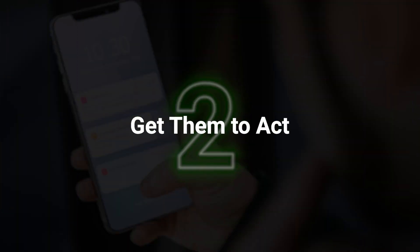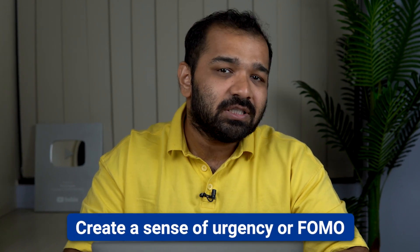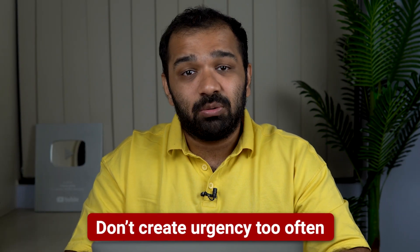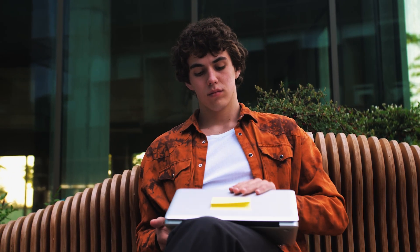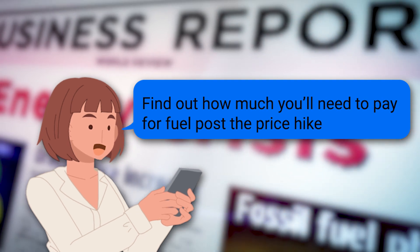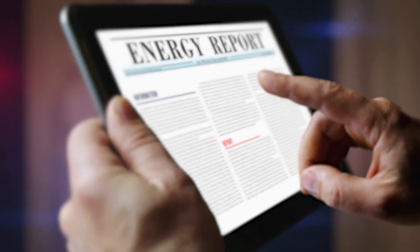Point number two: get them to act. A sure way to get users to interact with a push notification is to create a sense of urgency or FOMO. However, do keep in mind that this works best for urgent developments, such as a major policy change or drastic weather change. Don't create urgency too often, else your subscribers will stop valuing these updates. For example, if the government announces a price hike for fuel, you can push a notification saying 'find out how much you'll need to pay for fuel post the price hike.' This is sure to generate curiosity and urge most of your subscribers to visit your website.